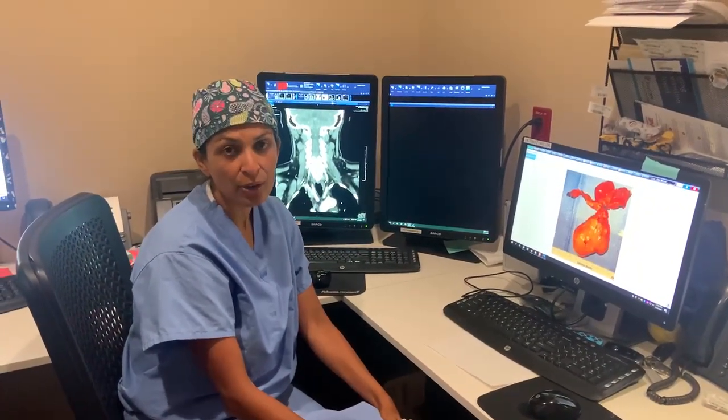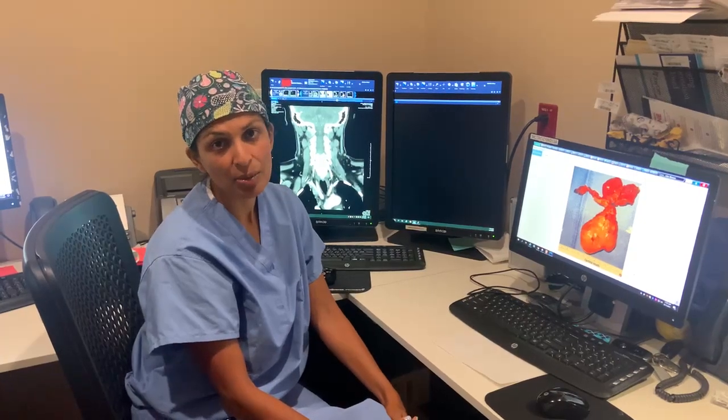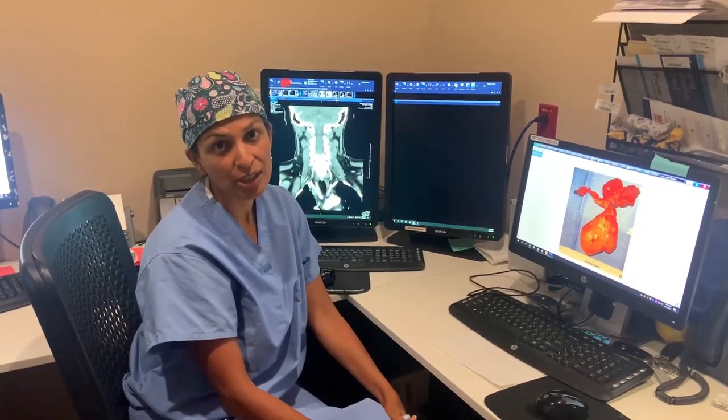So if you have a thyroid goiter that you need removed, please contact us at www.thyroidcancer.com.